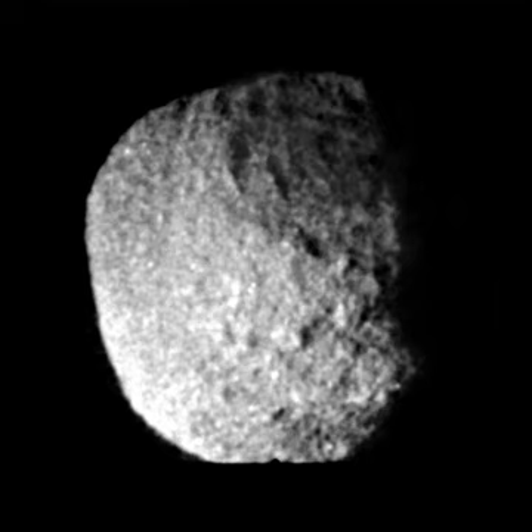Its surface is dark, neutral in color, and heavily cratered. Proteus's largest crater is Pharos, which is more than 230 km in diameter. There are also a number of scarps, grooves, and valleys related to large craters.